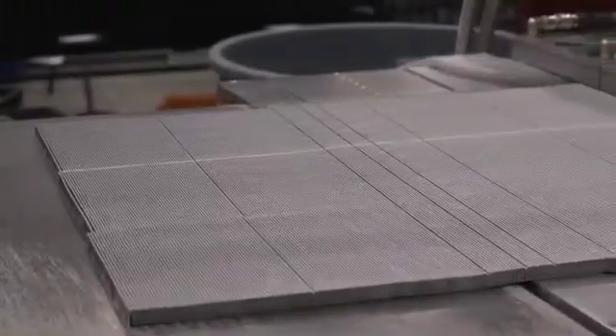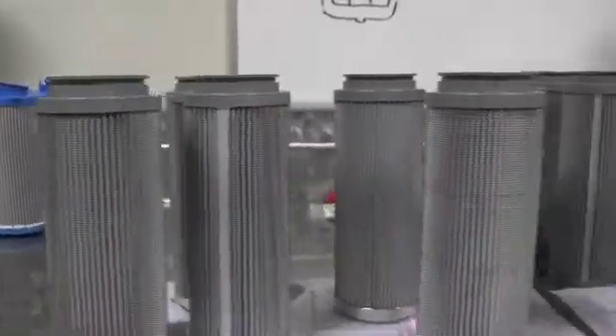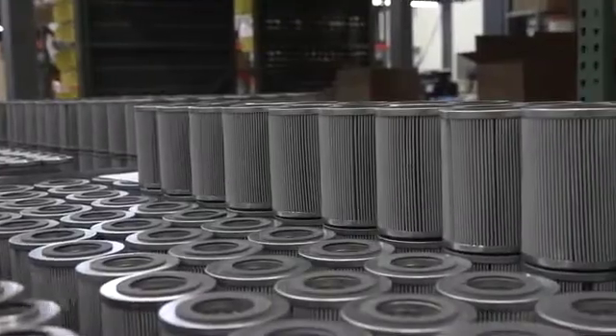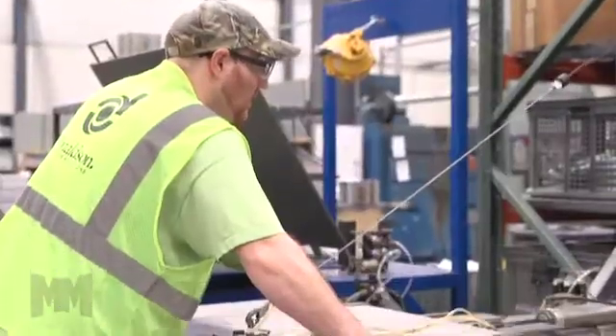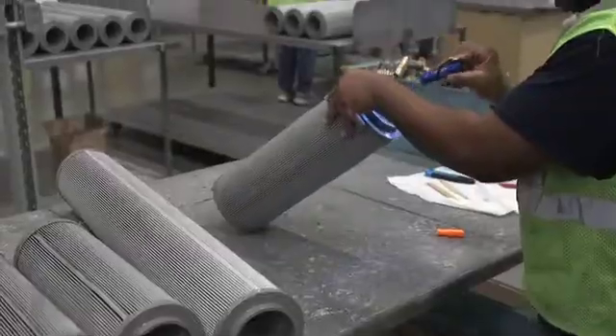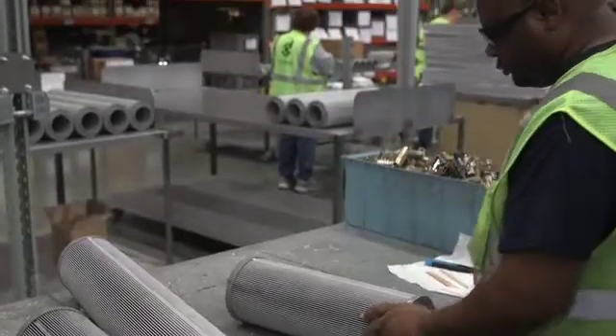HiPro manufactures filtration technology to solve industry's toughest contamination challenges in hydraulic, lube oil, and diesel fuel assets. Their innovative DFE rated filter elements are engineered, built, and tested in HiPro's state-of-the-art facilities across the U.S.